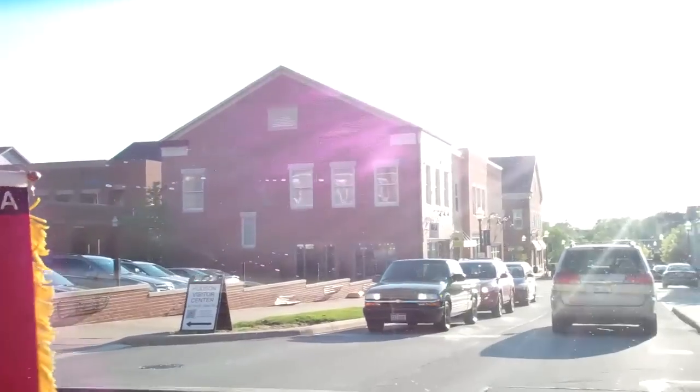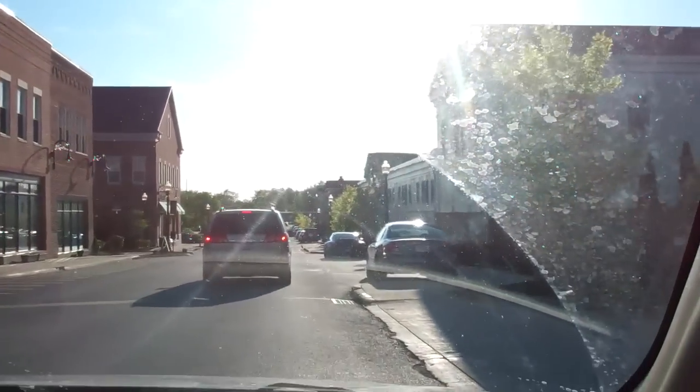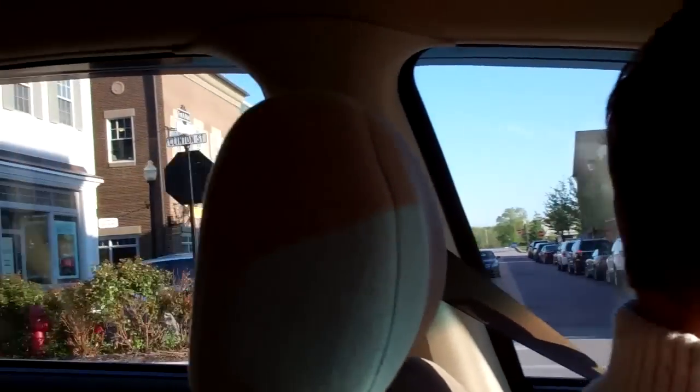We are downtown. I have reports of a Mercedes-Benz SLS AMG, so we'll take a look and let you know if we find it. I see a Porsche 911 over here — yeah, not bad. And a couple of Audis and a Benz S down there.